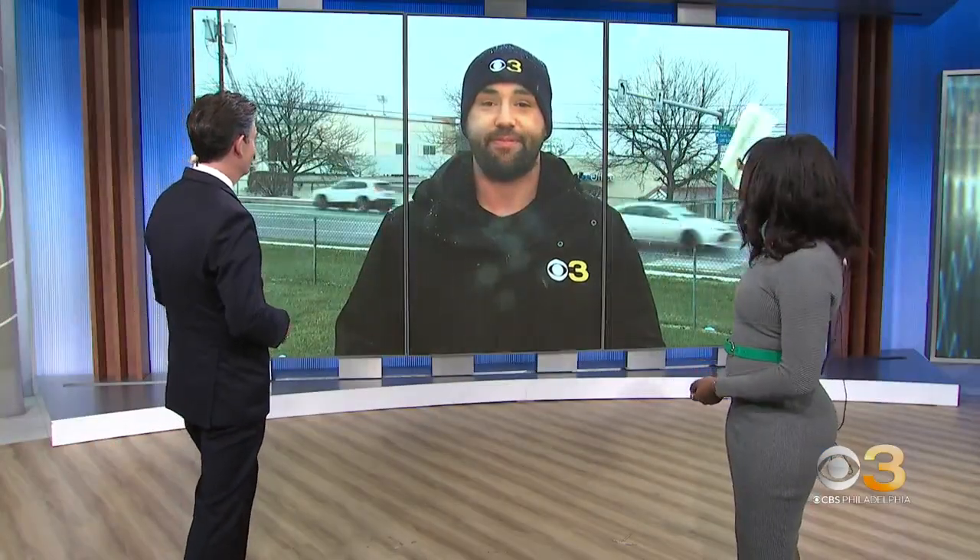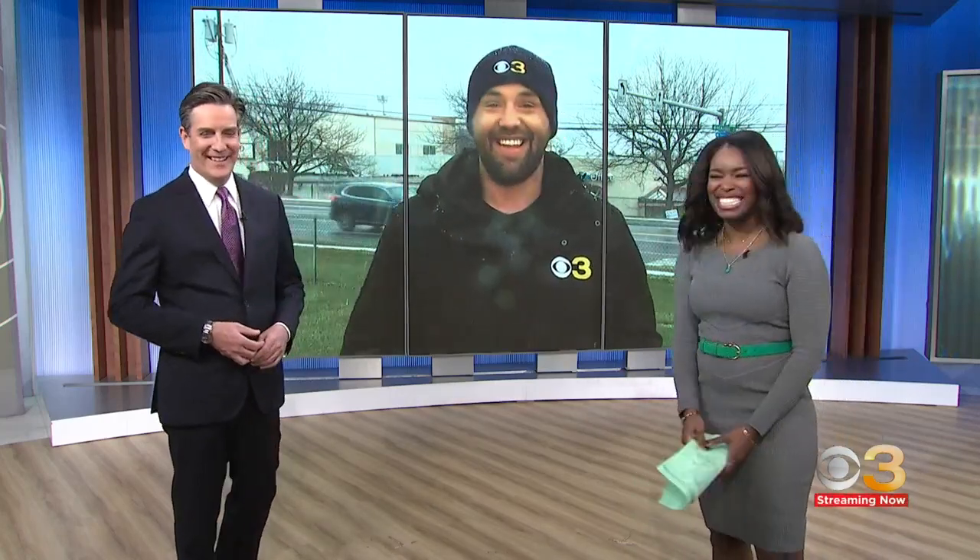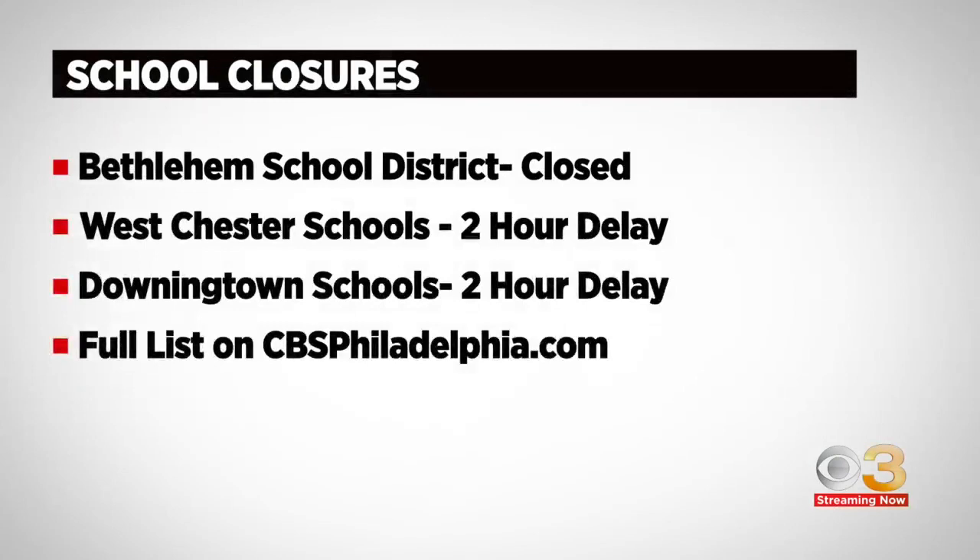Snacks are important, Ross — and finally, you get a chance to break out the CBS3 snow hat. Love to see it. Thanks, Ross, we'll see you later on. Because of all the snow, all Bethlehem area school district schools will be closed today. In Chester County, West Chester schools and Downingtown schools had a two-hour delay. We have a full list of all of the school closures and office closures, which you can find on our website, cbsphiladelphia.com.